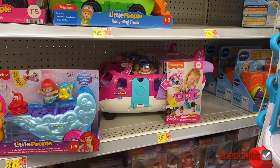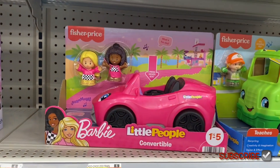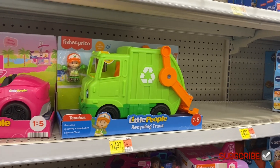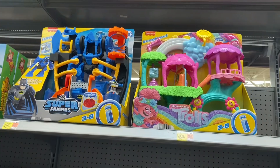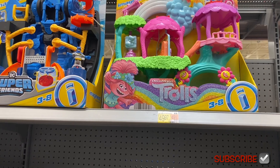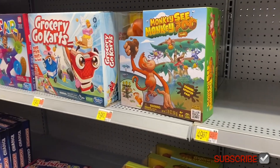They have a Little People Disney Princess airplane for $34.97 and a Barbie convertible for $14.97. The recycling truck is $14.97, a Barbie house is $24.97, and a Frozen set is $29.97. They also have a Trolls treehouse set for $49.97 and DC Super Friends for $49.97.